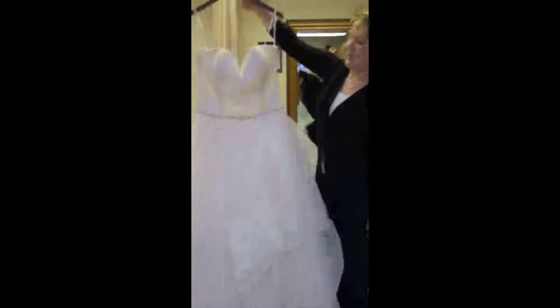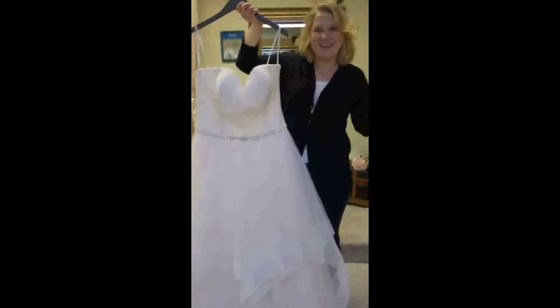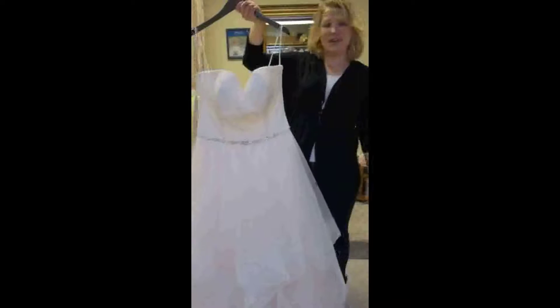And this is a size 18. We have all different shapes and styles and colors now for wedding gowns. Stop in, make an appointment — we'll help you find your perfect gown. See you soon.